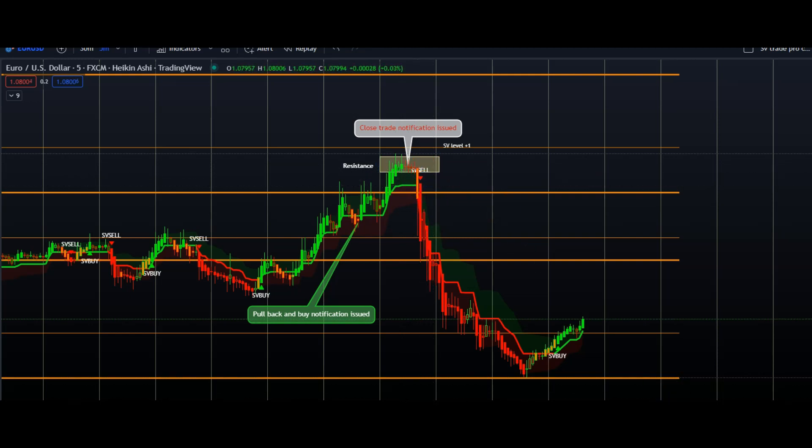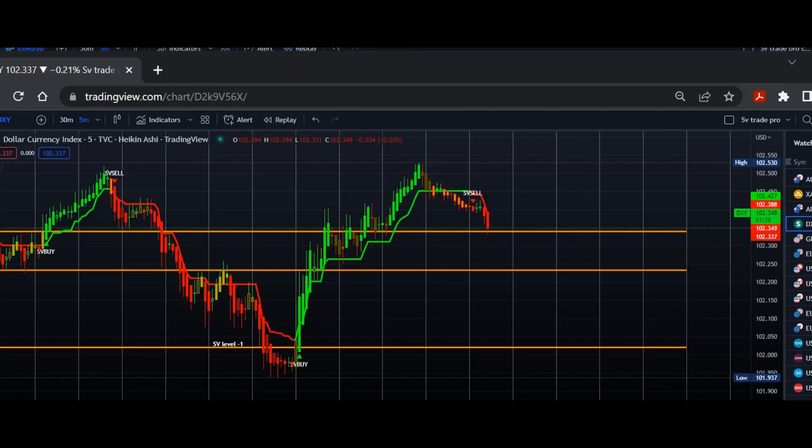We then cross-referenced this with the dollar chart. As you can see, price was bouncing off of another SV level and a buy notification had been generated. This affirmed our sell on the EU chart.